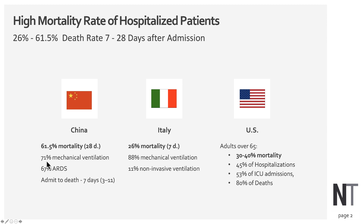As you can see, there's a very high rate here — 71 percent — of mechanical ventilation. In Italy, 88 percent, and in the US we have approximately 53 percent of the patients admitted to the ICU, many requiring mechanical ventilation.